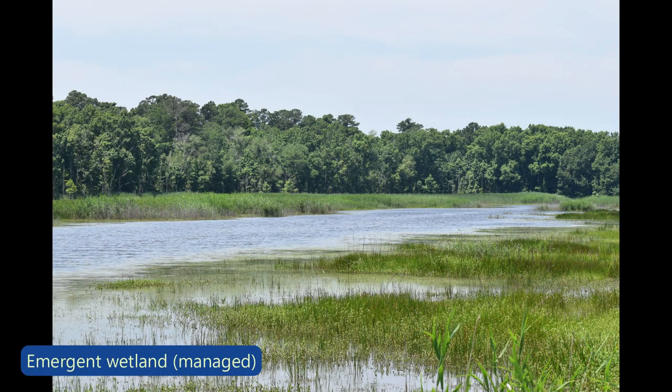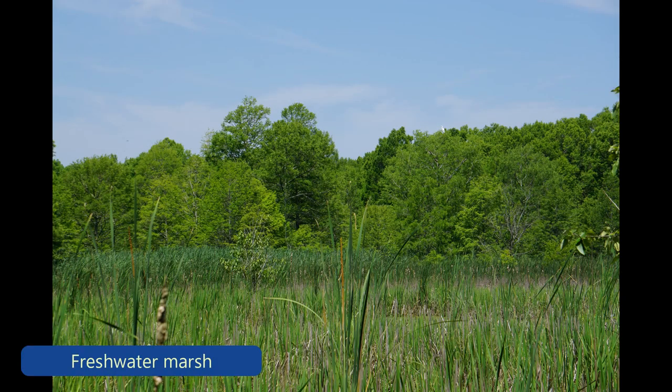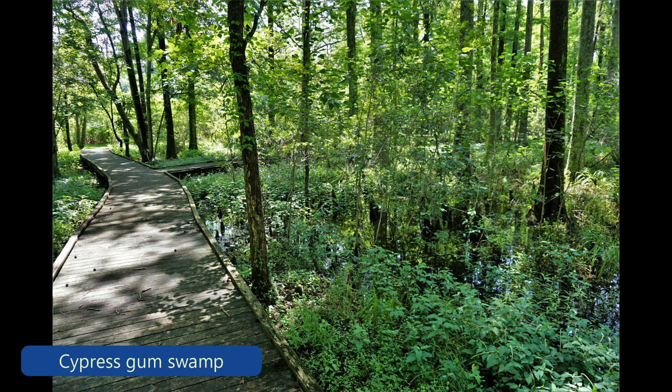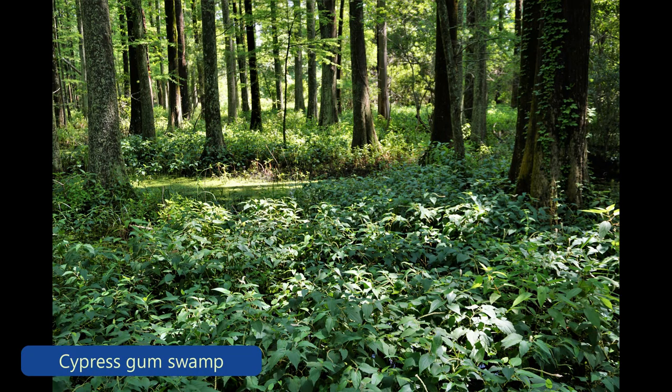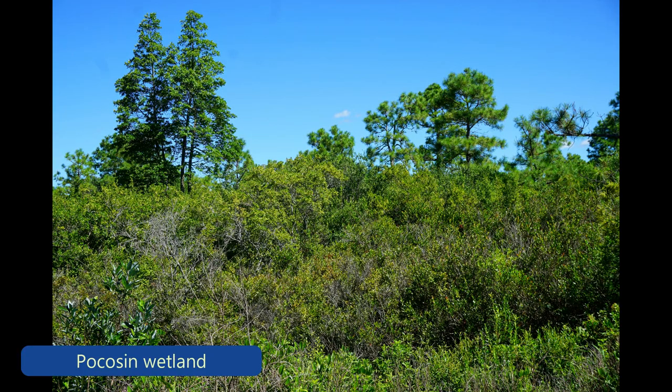We have a variety of different wetland types. We have the emergent wetlands that we manage intensely. We have open freshwater marsh, probably about 800 acres of cypress gum swamp. We also have less than 200 acres of pocosin habitat, which is your southeast shrub bog.